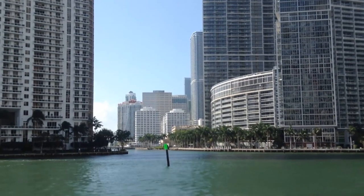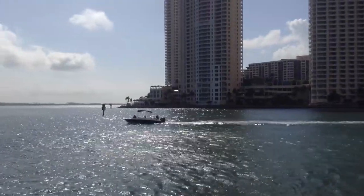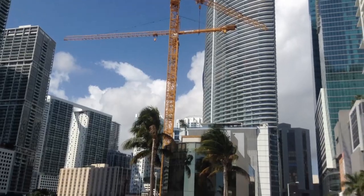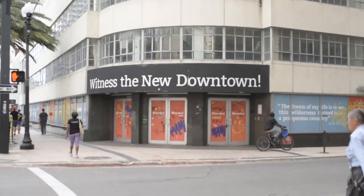In Miami, real estate is a hot commodity, and everyone wants property in the Magic City. All of South Florida is full of architectural marvels, but developers are constantly demolishing historical buildings and replacing them with new ones, rather than adaptively reusing the architecture by repurposing old buildings.